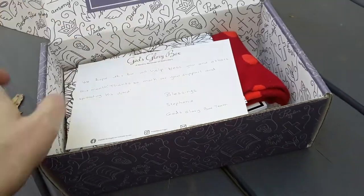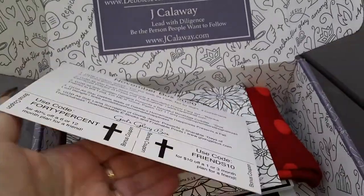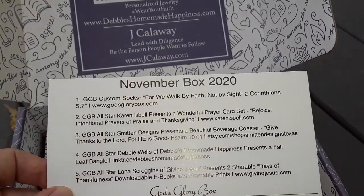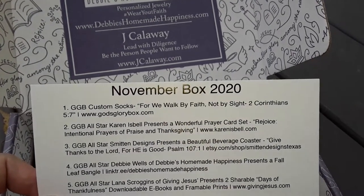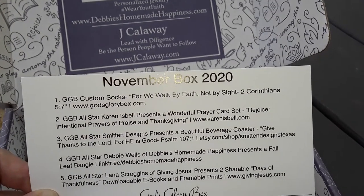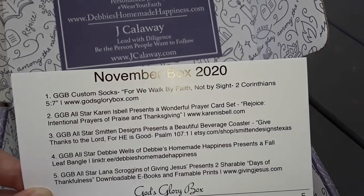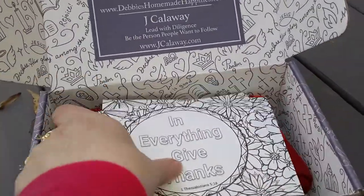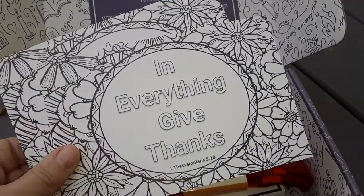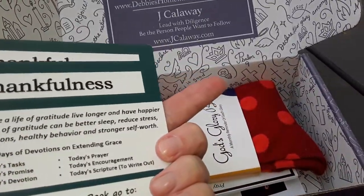Let's see if I can open this with one hand. Here is where it says God's Glory box, and then on the back it always tells you everything that's already in it. So this month we got custom socks, a prayer card set, a coaster, a fall leaf bangle which is a bracelet, and then we have a download. We always have little coloring pages and on the back it tells you how to download things.